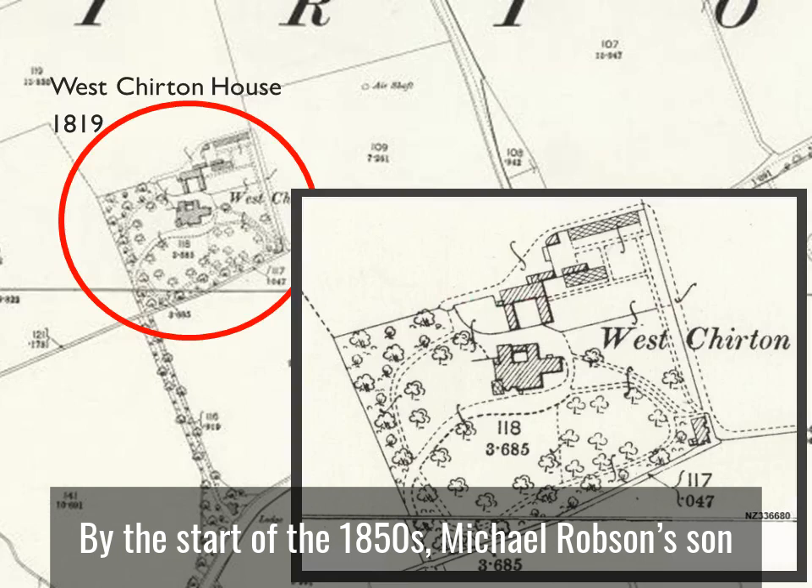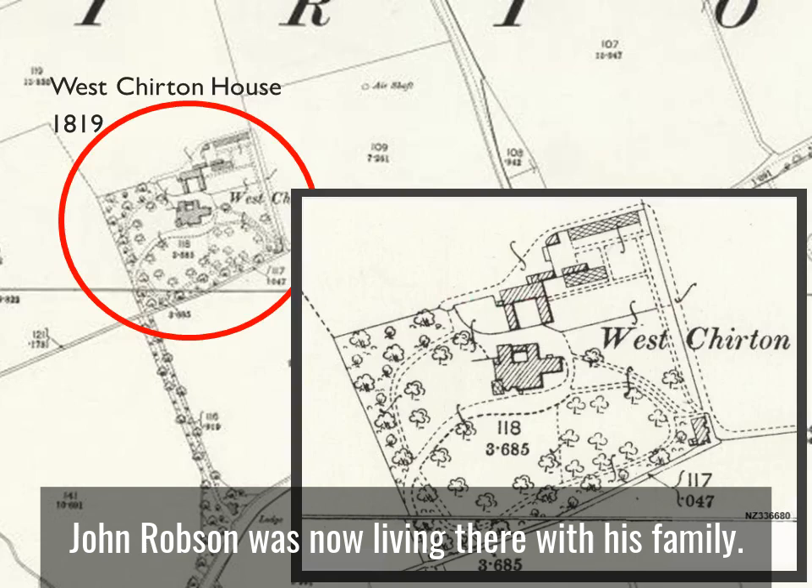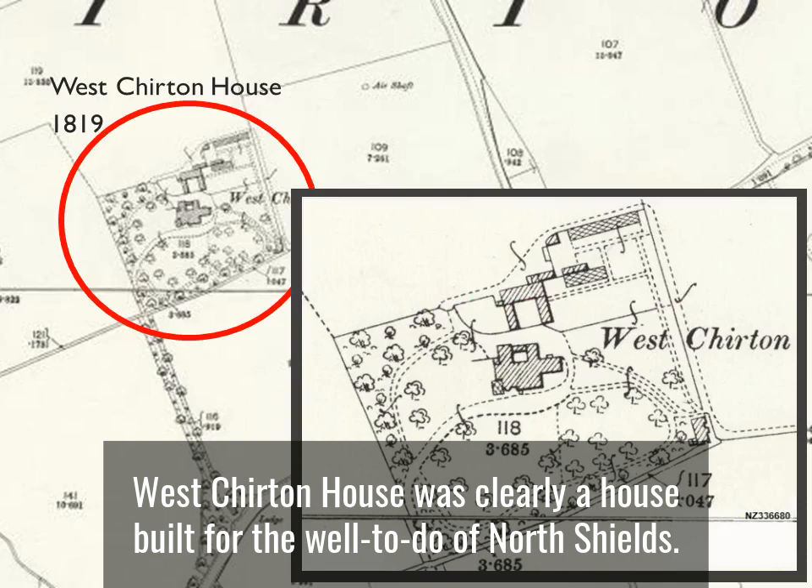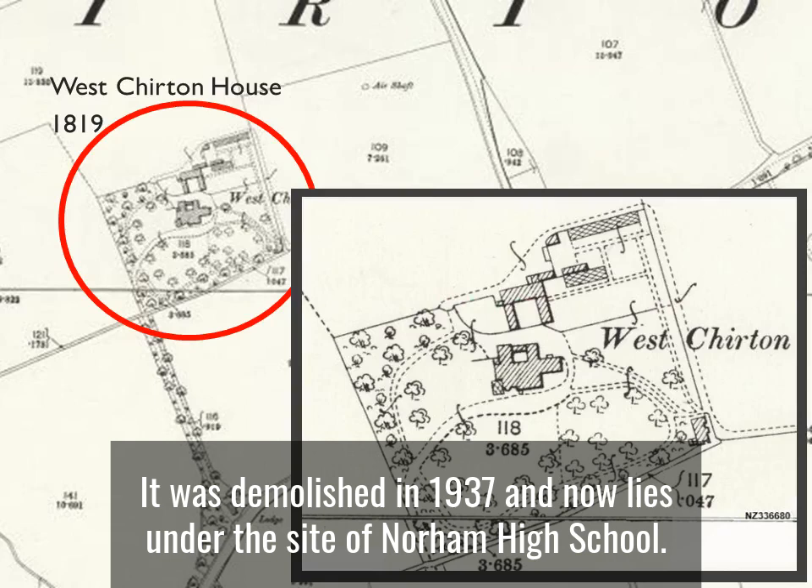By the start of the 1850s, Micah Robson's son John Robson was living there with his family. Twenty years later it was occupied by John Headley, who owned draper's shops in North Shields on Howard Street and Union Street. West Chirton House was clearly a house built for the well-to-do of North Shields. It was demolished in 1937 and now lies under the site of Norham High School.